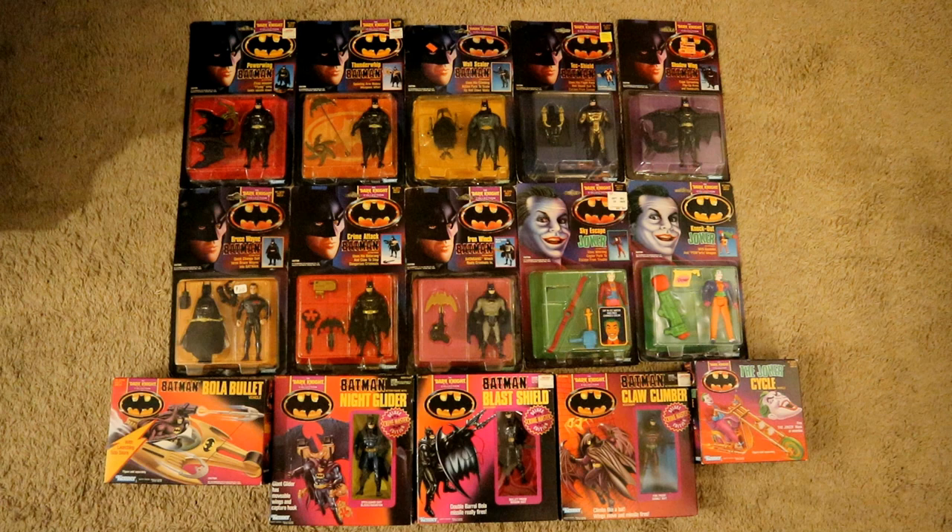Hey everybody, this is D. Hunter bringing in another action figure collection video. Today, we're going to be looking at Kenner's The Dark Knight Collection from the 1989 Michael Keaton Batman film.